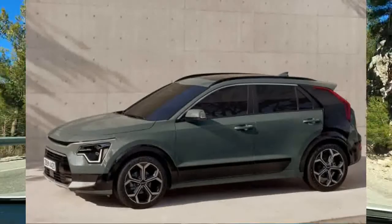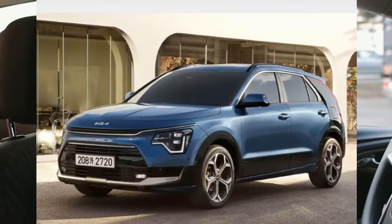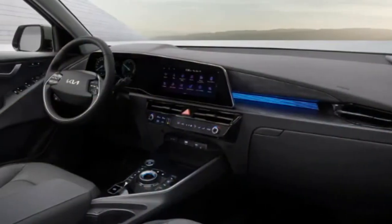Future pricing details for the new Niro have not yet been released, but we expect it to be offered in a variety of styles for a broad range of budgets. We haven't had a chance to test drive the new Niro yet, but when we do we'll update the story with driving impressions and test results.